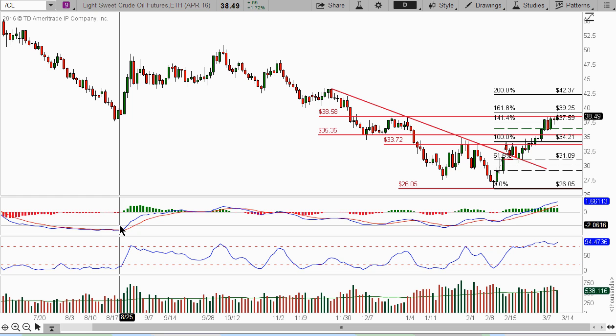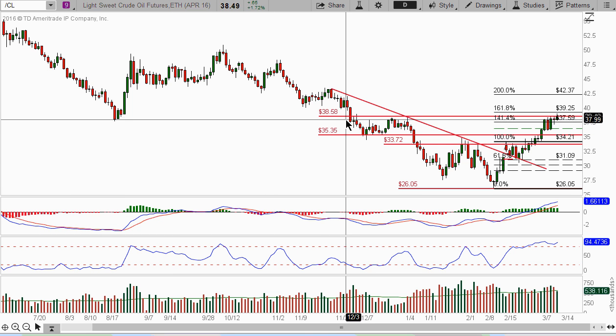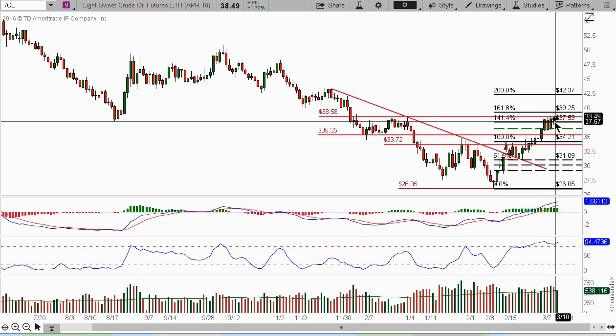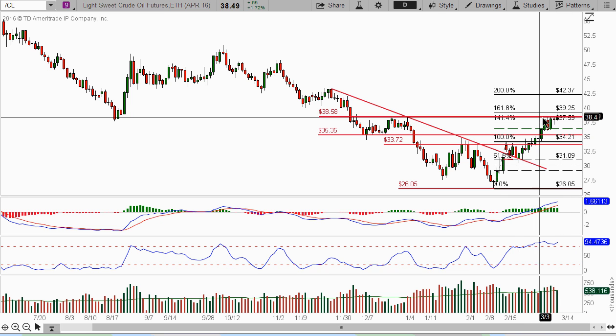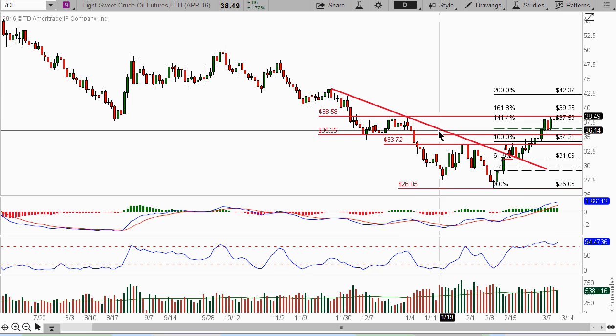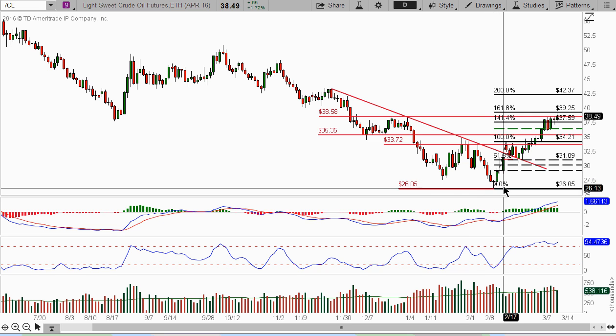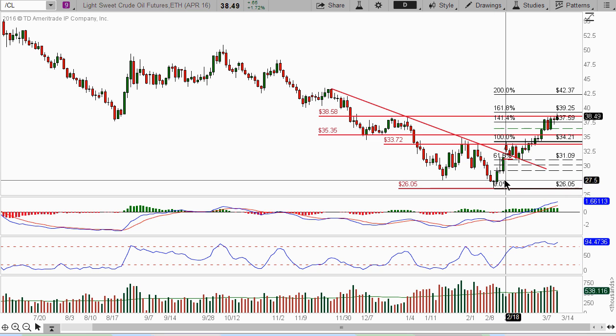Let's take a look at crude oil. Last week we were looking for 38.58 as a target, and we finally hit that number and it seems like it got a little resistance up here. So we're saying that once it gets up here, we want to see how it reacts. We might see a little bit of a pullback before it continues to move up. Right now I do believe this is the bottom for this cycle for crude.